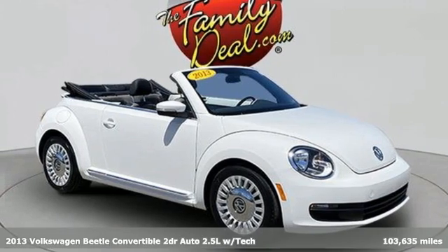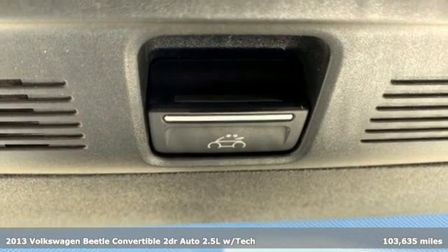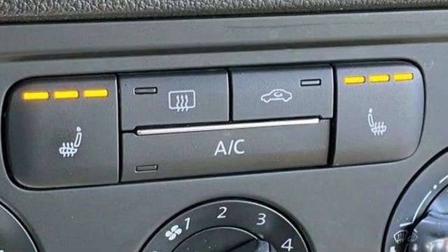It's a 2013 Volkswagen Beetle convertible. Break the mold and outrun the crowd in this iconic Beetle. Plus, it offers an exciting list of features.